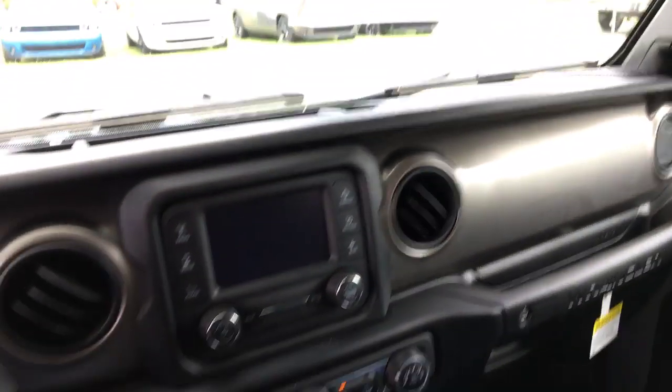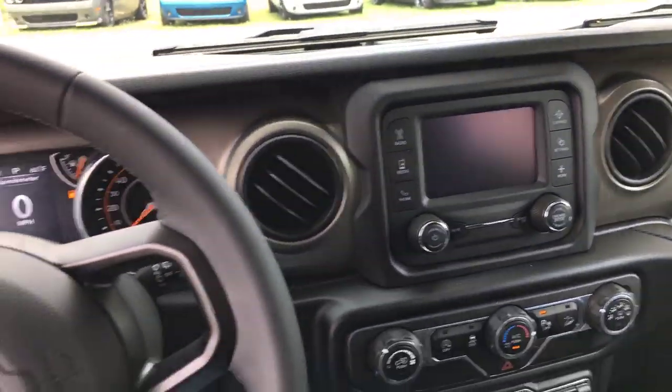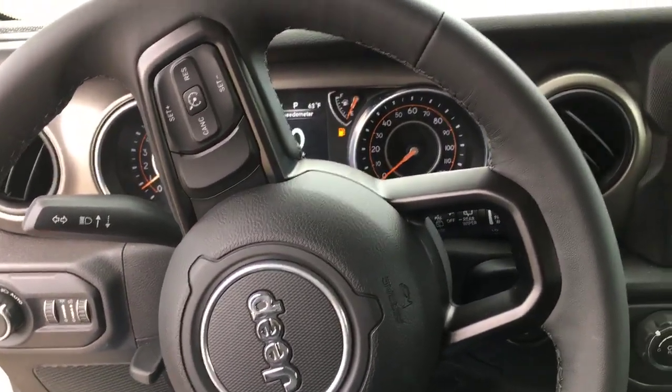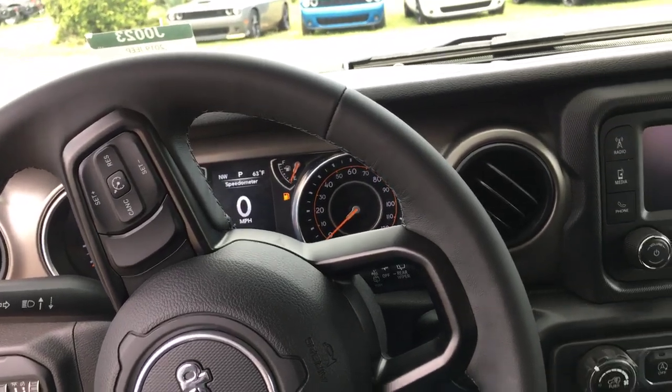I'm sure you're very familiar with Jeeps and how you can fully customize these things. Just wanted to give you a quick little show of the vehicle. I'd love to set up a time with you so you can come in and test drive one of these bad boys.